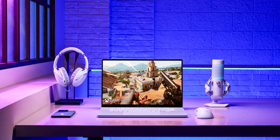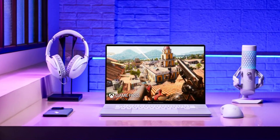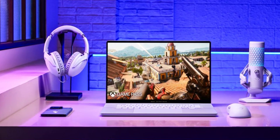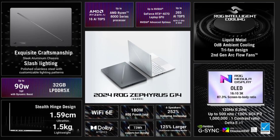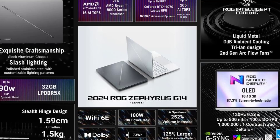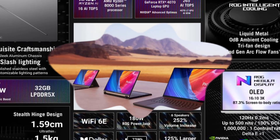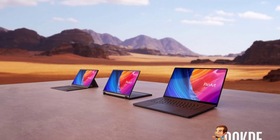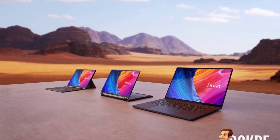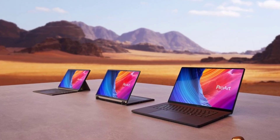Asus has not compromised on the audio front either. The Zephyrus G16 comes with Dolby Atmos audio and high-res certification, delivering an immersive sound experience that will take your gaming and entertainment to the next level. The laptop also features two-way AI noise cancellation, ensuring crystal-clear communication during online gaming or video calls. Despite its powerful specs, the Zephyrus G16 manages to pack a long-lasting 90W battery, allowing you to work or play for extended periods without worrying about running out of juice.